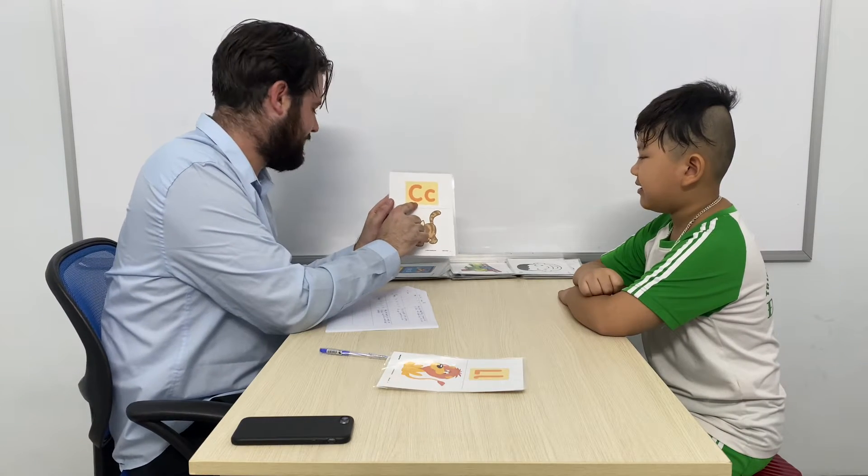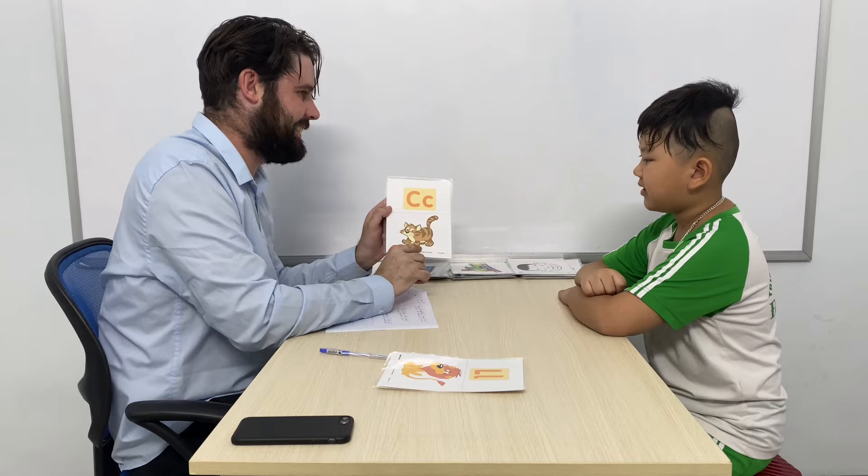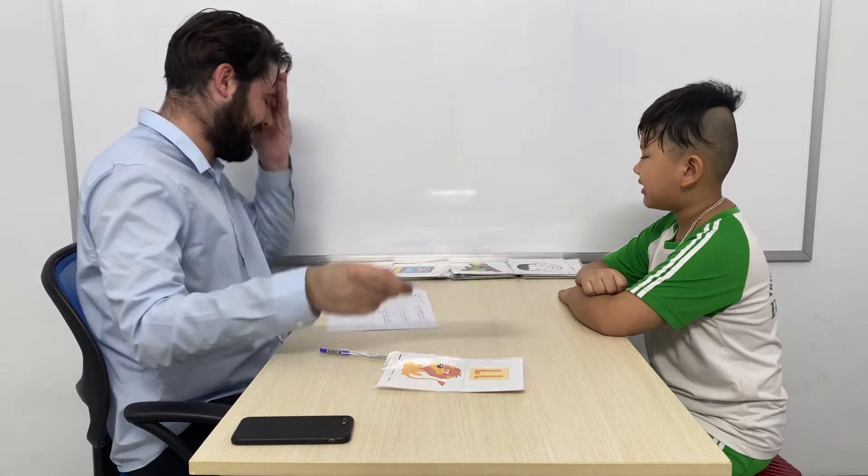What letter is it? Letter C. What sound does the C make? What is it? It's cat. Good.